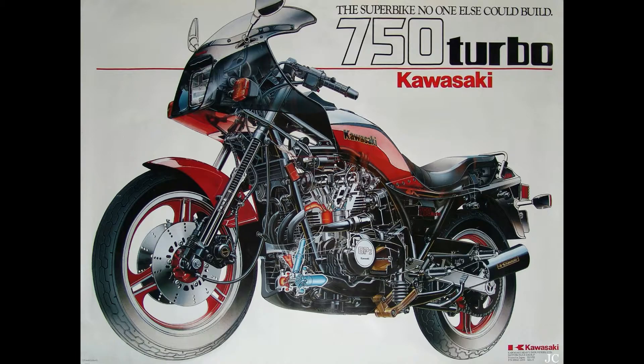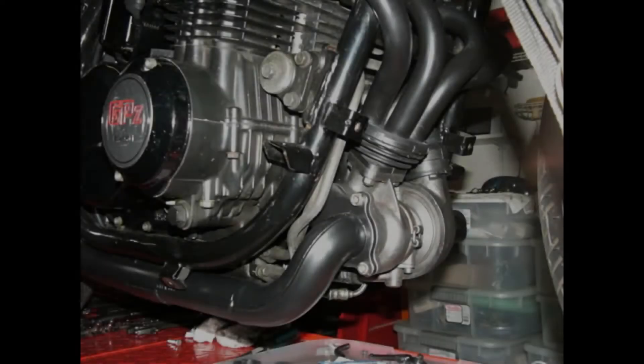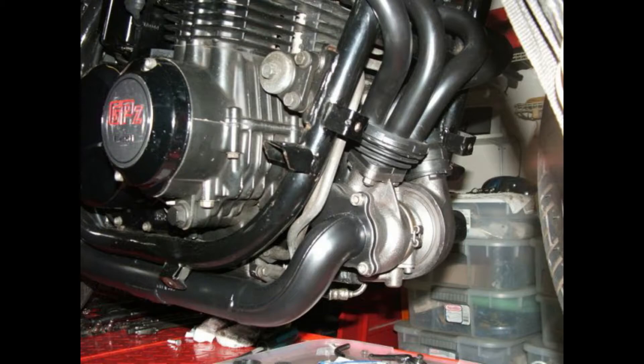Con la differenza però che nella sovralimentata troviamo un'iniezione elettronica DFI, Digital Fuel Injection, marchiata Mikuni, e la turbina posta sotto i collettori di scarico.